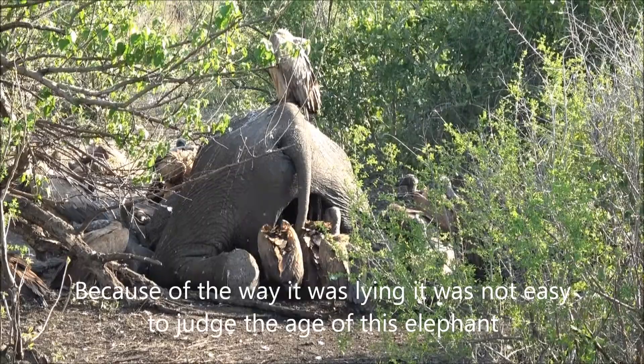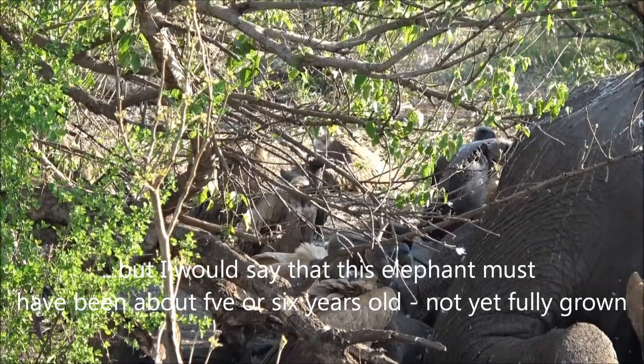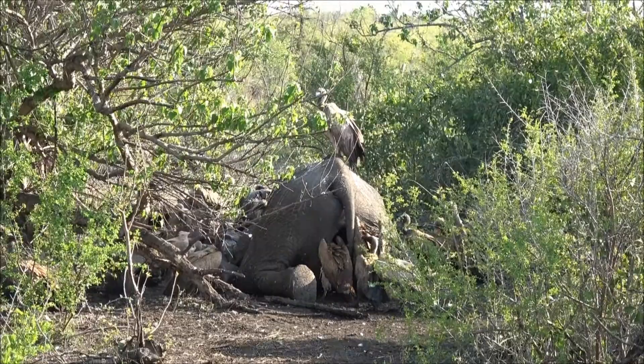Interesting how they eat — they go inside the whole carcass. Let me try and show you how many vultures are sitting around here. The carcass hasn't even begun to start smelling yet, so this is very new. This is what you get in the bush.